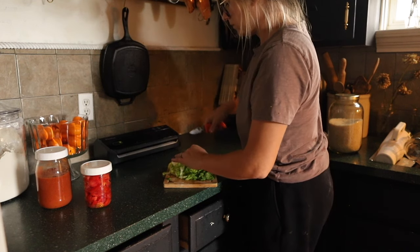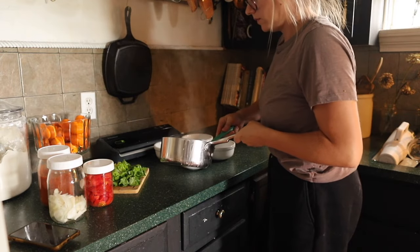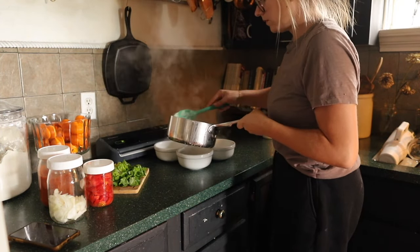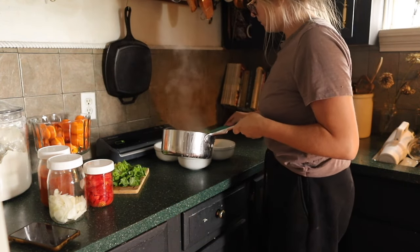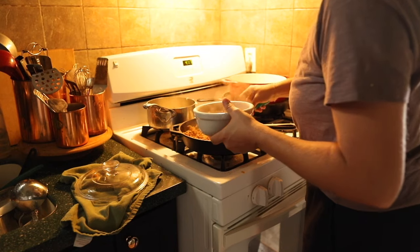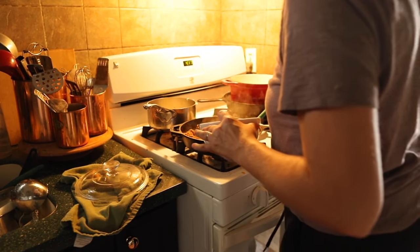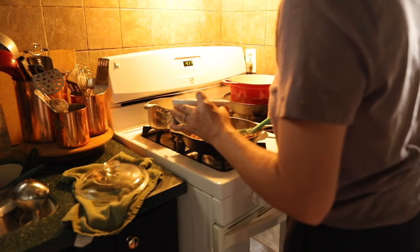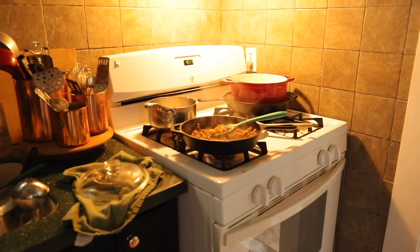That's just part of having a stocked pantry and buying in bulk — it's great to have those things, but if you aren't using them then it's kind of a waste of money and a waste of time. Making sure that you're rotating through and using what you have is very important. If you don't like rice then you should not buy rice — that's also part of having a bulk pantry. Don't stock your pantry with things that you don't like.